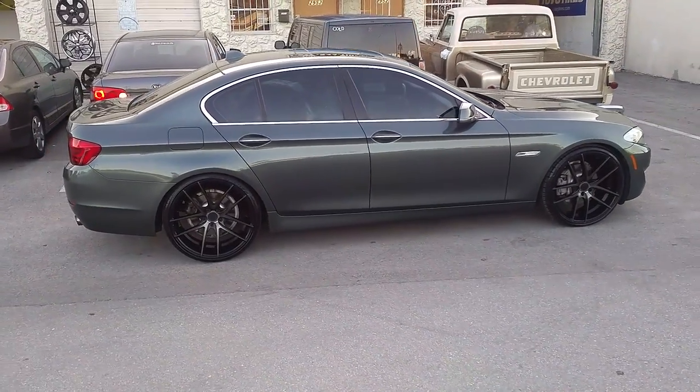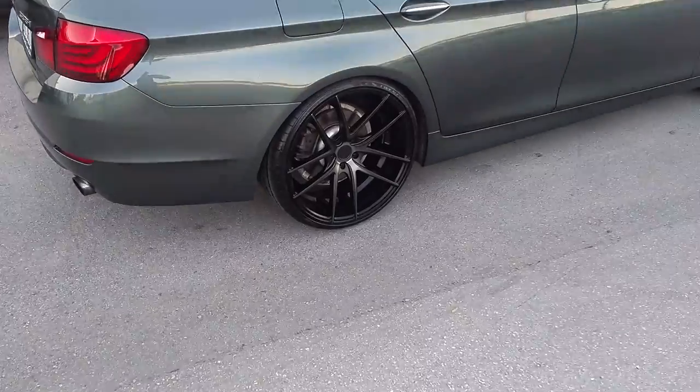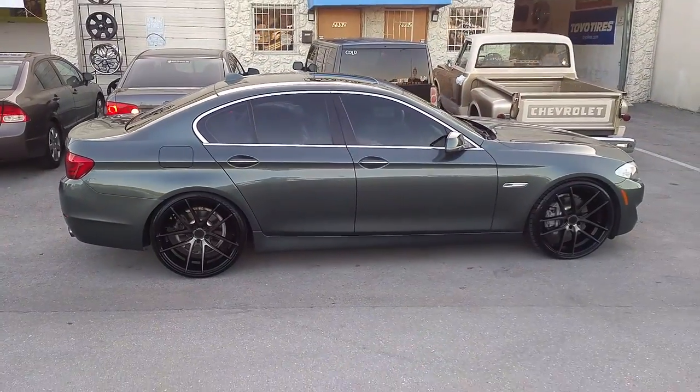You can find these online at DubesandTires.com or call us at 877-544-8473. Again, this is the Niche Targa on the 2013 BMW 5 Series.